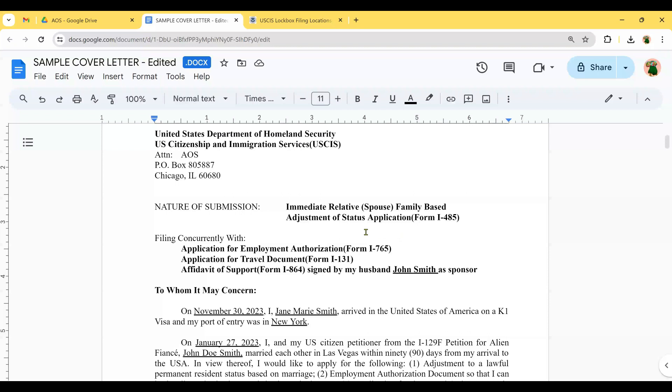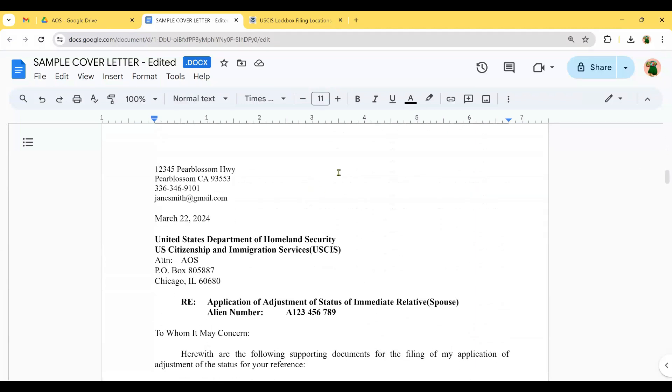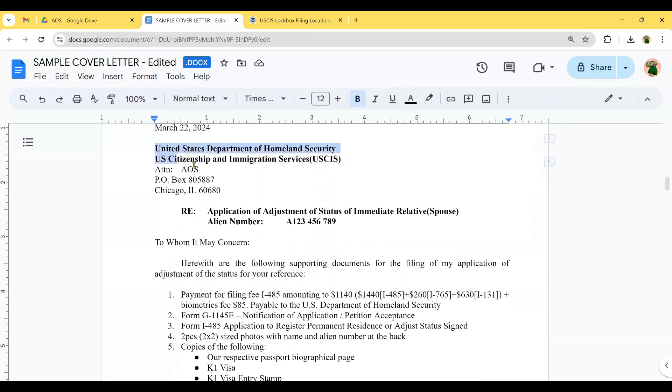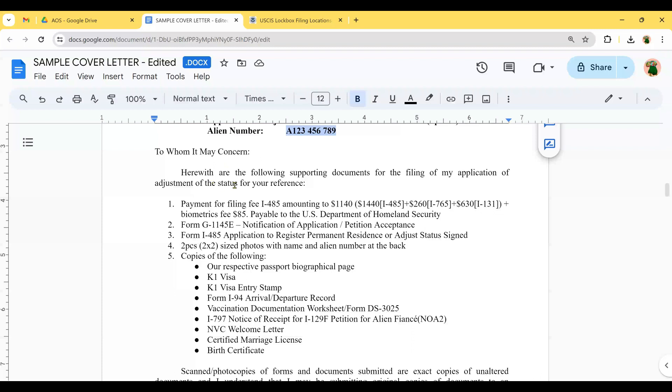That's the main cover letter for all forms. I also have a next letter that goes in a sub-folder — a separate folder. At the top, same format: your address, phone number, email, date, then the USCIS lockbox address. The RE line states: application for adjustment of status for immediate relative or spouse — Form I-485 — along with your alien number, for example A123-456-78, which you can find on your Notice of Action.